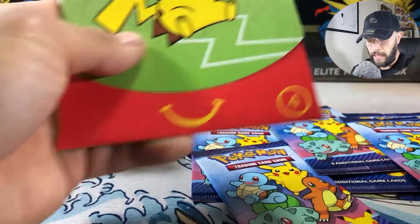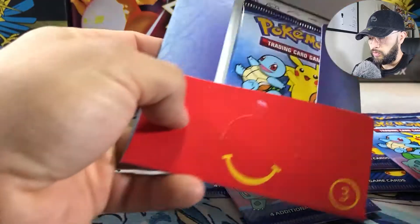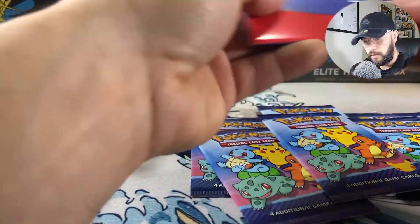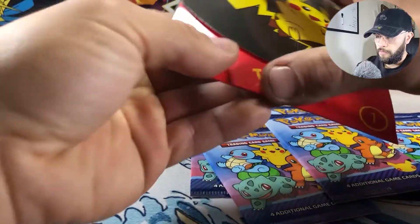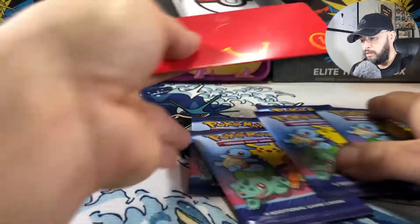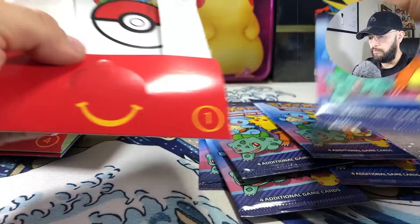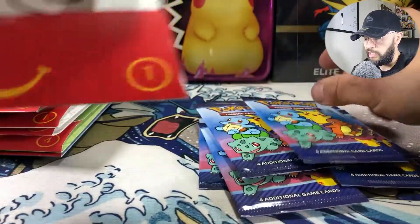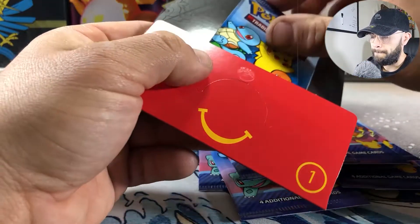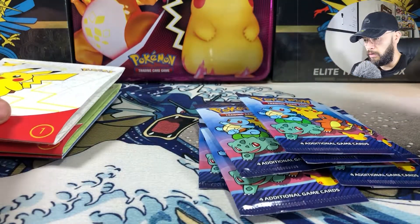I got 15 happy meals. Because I really don't mess with McDonald's food like that, I gave it to the homeless, and hopefully — I know it's not the greatest food — hopefully they could do something with it. The lady was telling me some people just came in and ordered 10 happy meals specifically for the cards, and they were probably — I mean, I hope they were giving away the food.